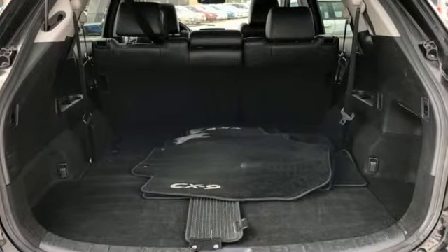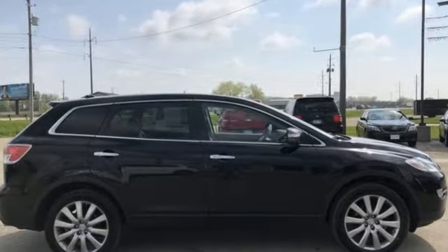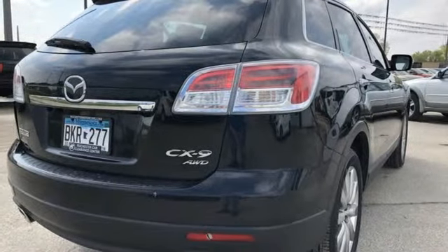Auxiliary audio input, power heated mirrors, front heated leather bucket seats, auto dimming rear view mirror, doors and push button start proximity key.